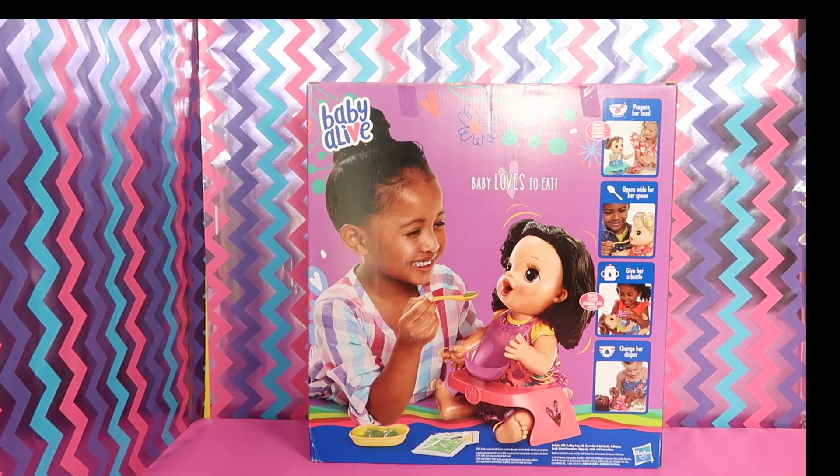The back of the box says you can prepare her food. She opens wide for her spoon. Give her a bottle. This baby loves to eat. She reminds us a lot of My Baby Alive as well as the Real Surprises doll. I love her already so much. She's adorable.